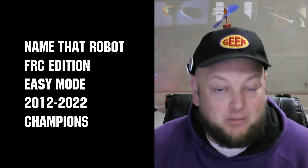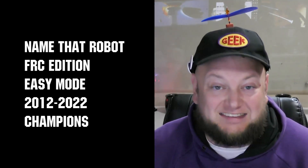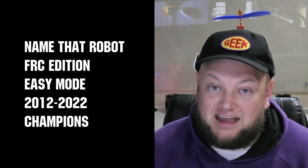If you named the robot from just one screenshot, welcome to Easy Mode of Name That Robot FRC Edition, where we're going to take a robot from each of the last 10 seasons and see if you can name them in just a few seconds.